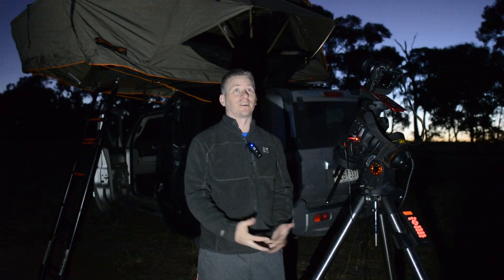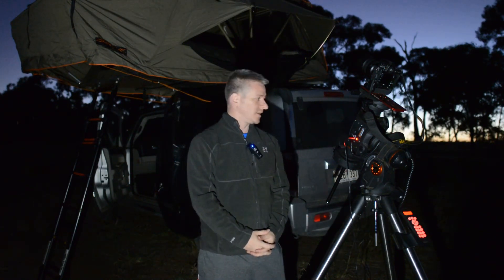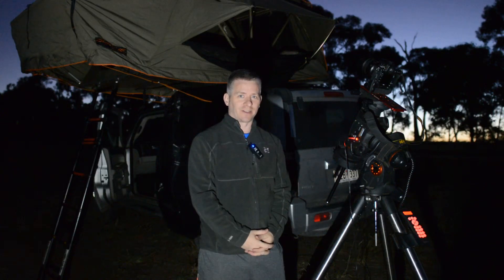We've got a really, really nice night tonight — nice and clear, not too cold — and I'm just about ready to start my polar alignment and image tonight.